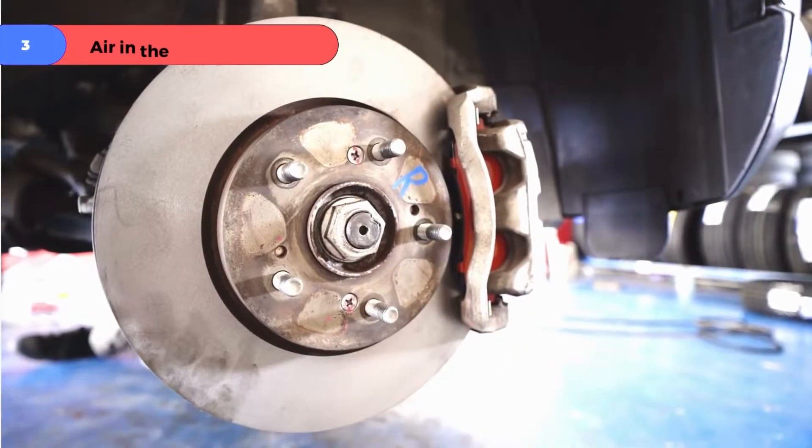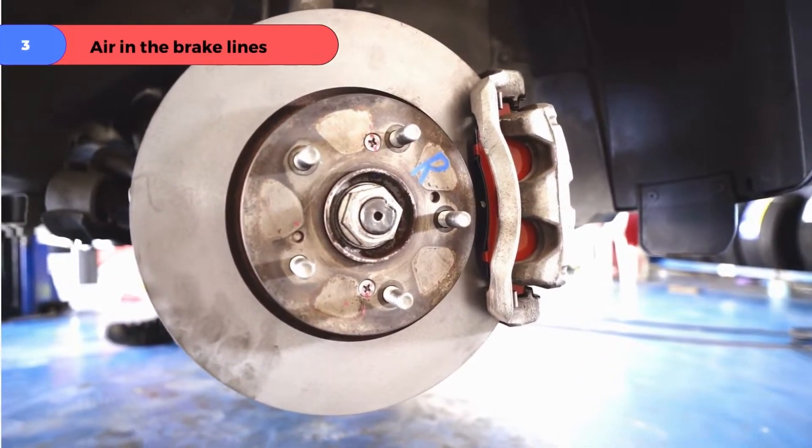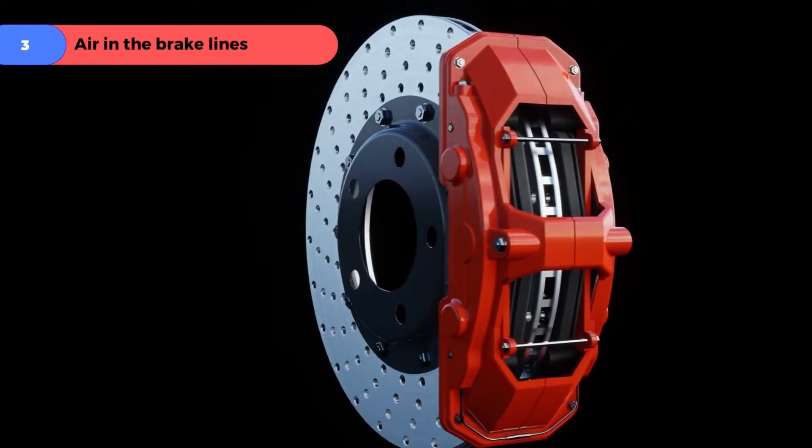Problem number three: air in the brake lines. In this case, perform a brake bleed to purge any air.